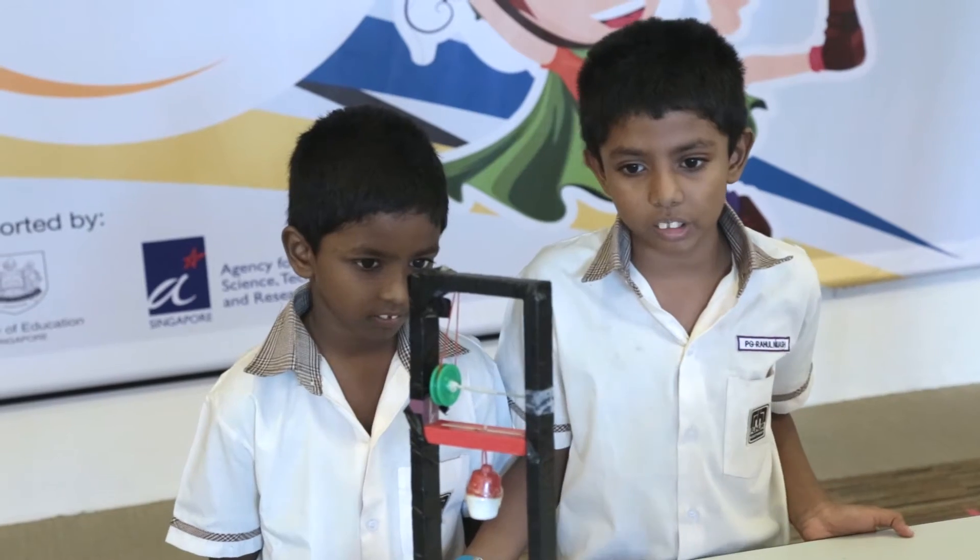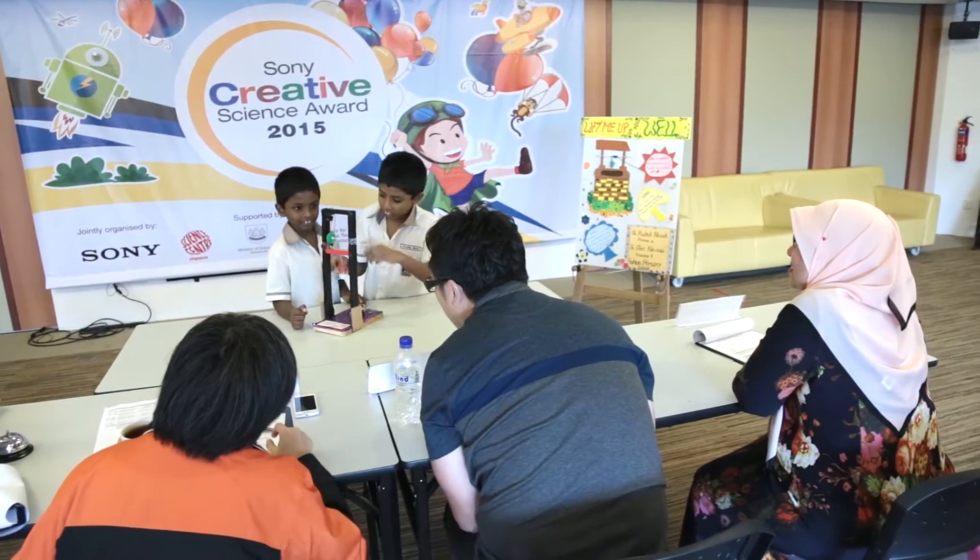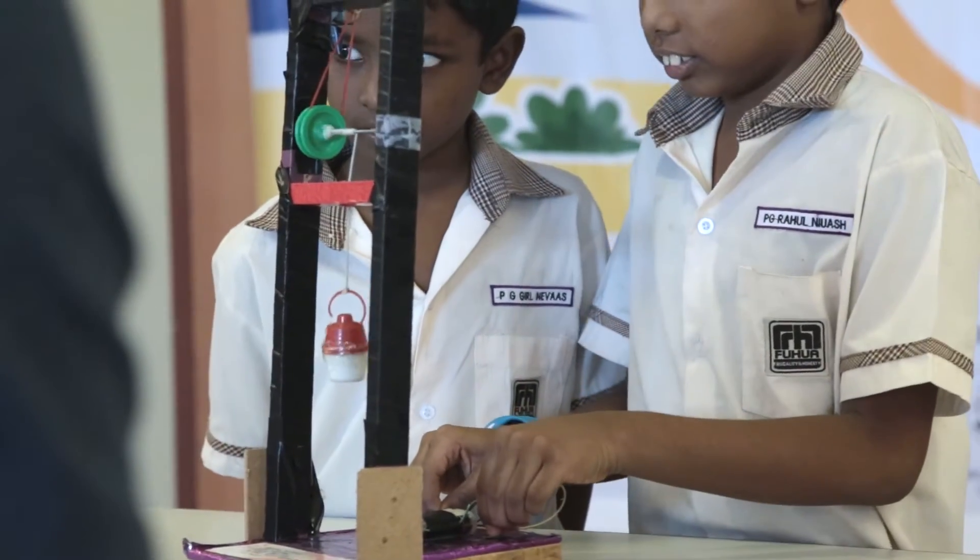When we went to India, we saw a well there and my father suggested why not use this well for Sony Creative. We could not use it manually so we decided to put some electronic parts on it.